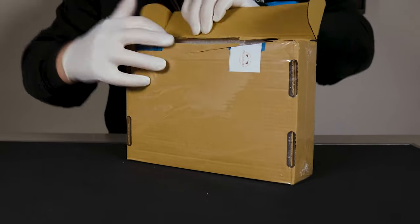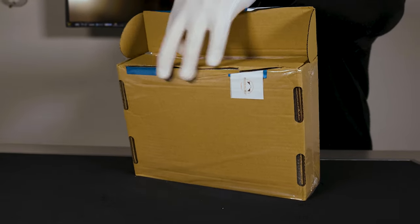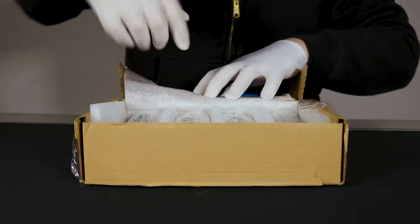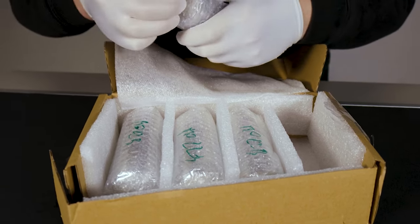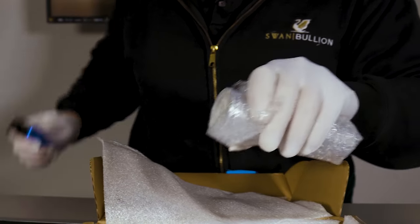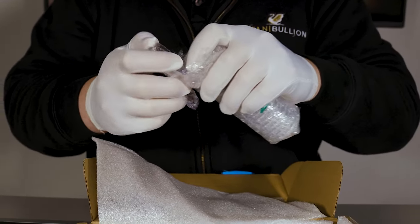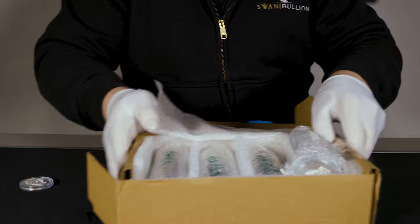It appears to permeate all aspects of life. Now we'll pop one out of the roll and have a look at the obverse first.